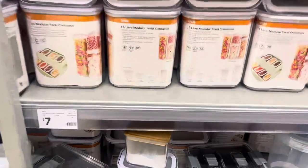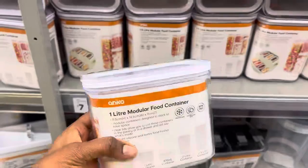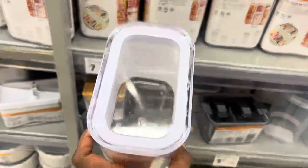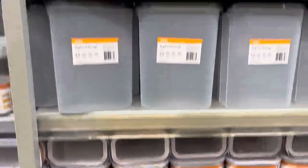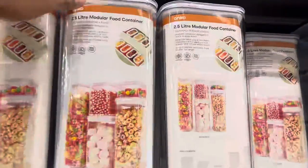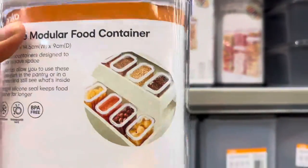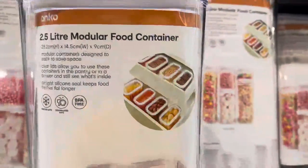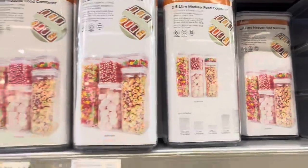I've been eyeing up these storage containers for a while because you can see through from the lid, and if you've got little kids this would be perfect for snacks — put it in a drawer and they can pull it out and see their snacks. I'll have to buy quite a few because we have a lot of snacks at home, but they do come in different sizes. If you've got these at home, let me know in the comments if you recommend them because I think I might go grab some to test them out.